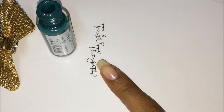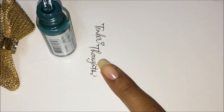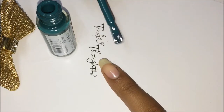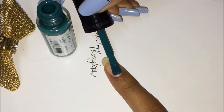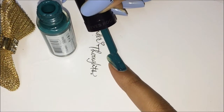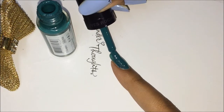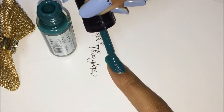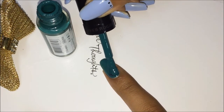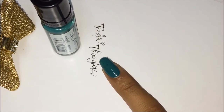Let me show you a swatch of this color which is called Eucalyptus. I would really recommend this nail polish because it's one of those brands which claim and prove that a little goes a long way. Look at the amount of tiny tiny product that I have picked up on my brush and it glides on so smoothly. I just love this nail polish and also it lasts really long.